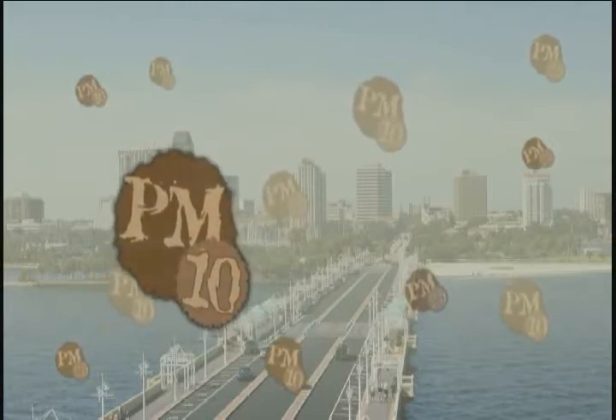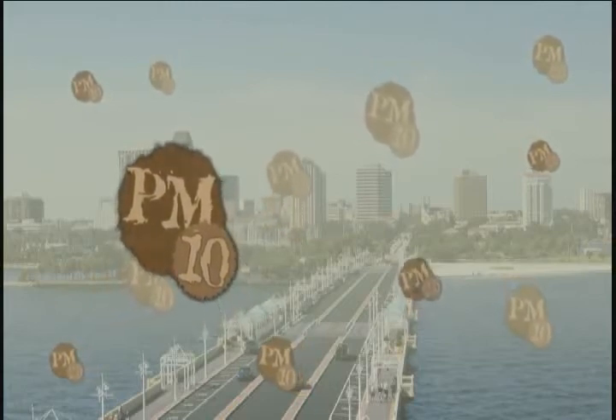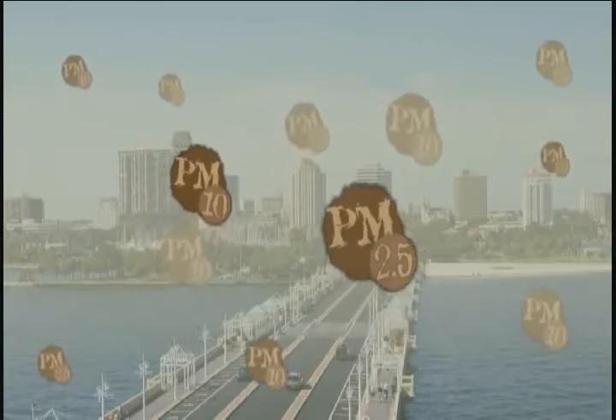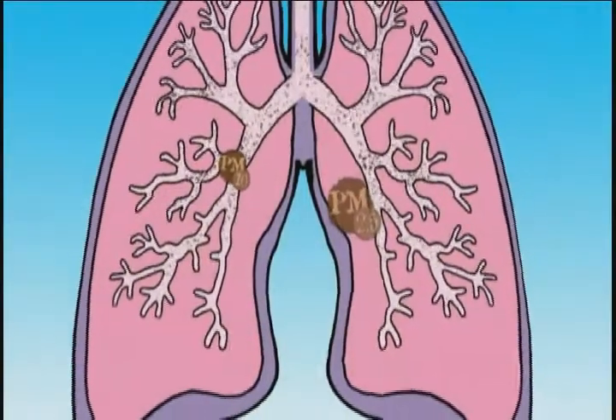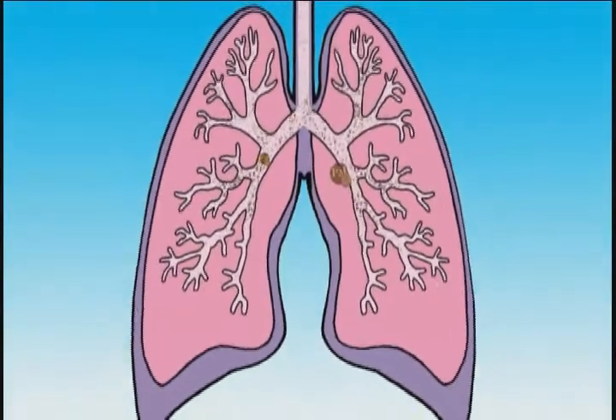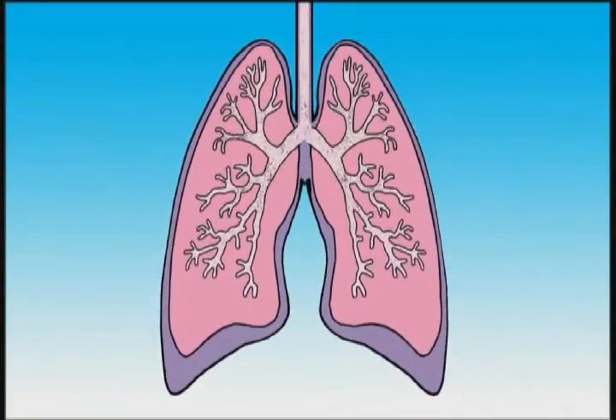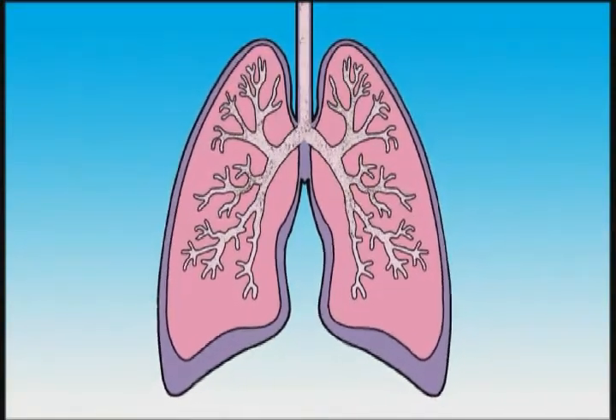The EPA recognizes two sizes of PM: PM10 particles, which are 10 micrometers or smaller, and PM2.5. Both are small enough to become airborne and can slip through your nasal cavity and embed themselves inside your lungs, causing big health problems like aggravated asthma symptoms and lung damage.